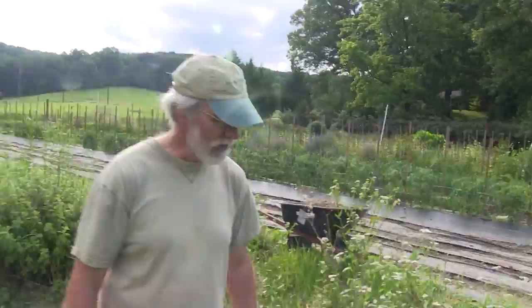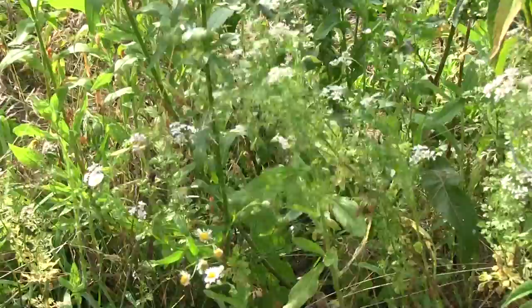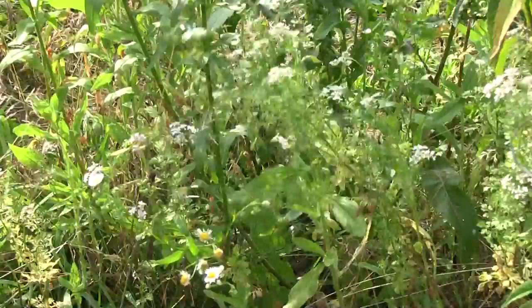We always have cilantro growing everywhere. We have another succession that's due to go out — we just keep starting it. Every time we start stuff, we start cilantro and dill; we want it happening everywhere. If you haven't had the fresh coriander, go ahead and crush this — you can taste it, it'd be quite strong. That's what the chefs love.